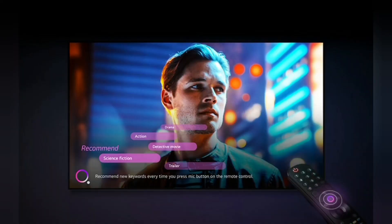AI Concierge. Your personal content curator. Get recommendations tailored for you. AI Concierge recommends related or trending keywords based on your unique voice recognition search history, so you get more of what you love.